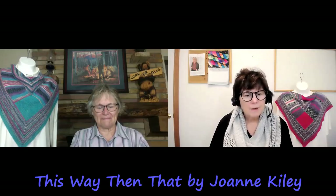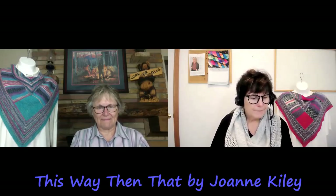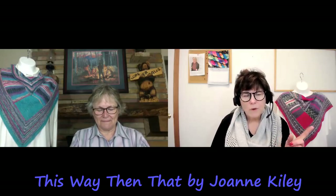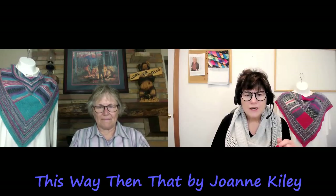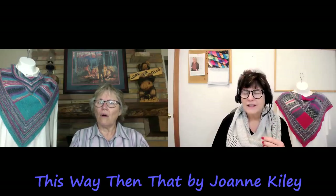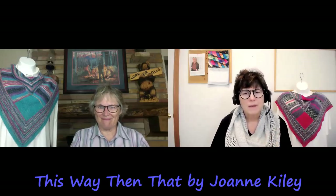I would agree with your ratings for both the yarn and the pattern on the frugalometer. Joanne just released another pattern called Cedar Valley — it's a capelet with lace and cables, in four or five different sizes. If you're into capelets, check that pattern out. It's on Ravelry or on the Magpie Cottage website.